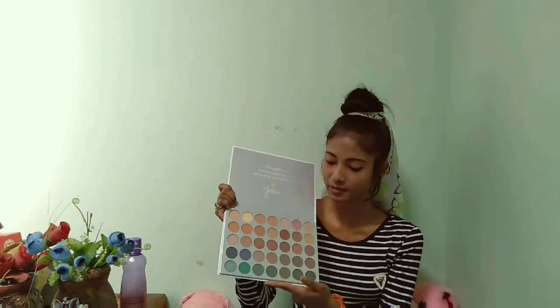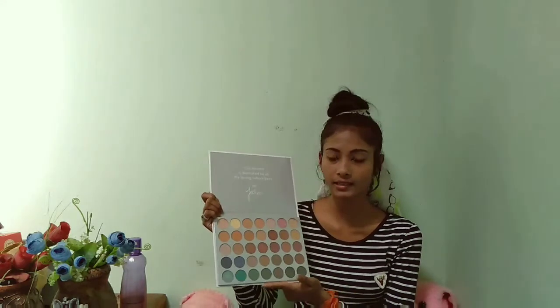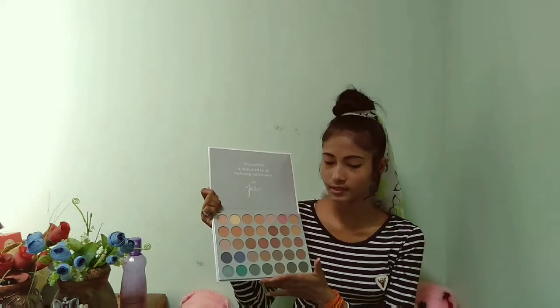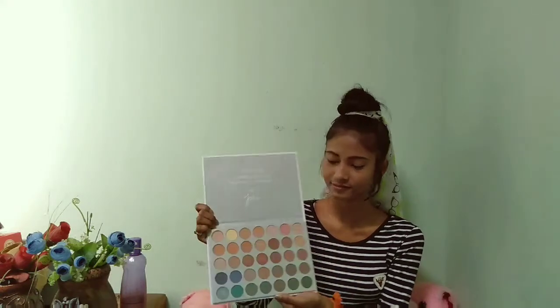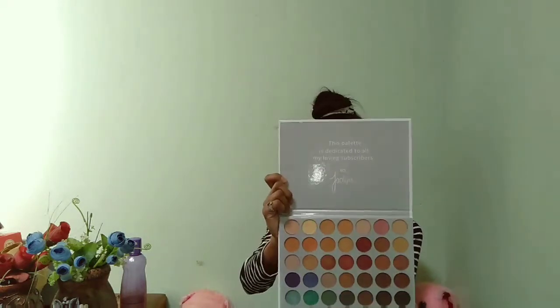The colors are so vibrant and the thing I like most is that here are all the colors that must be in an eyeshadow palette. My next product is a concealer — it's the Miss Claire full coverage makeup concealer.